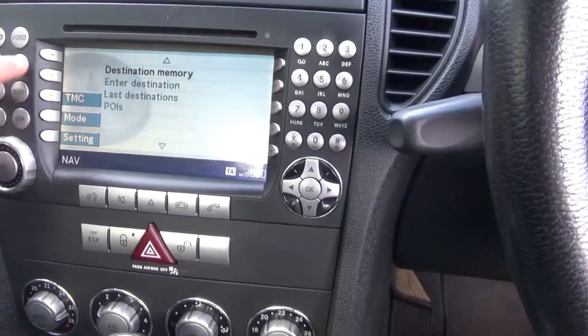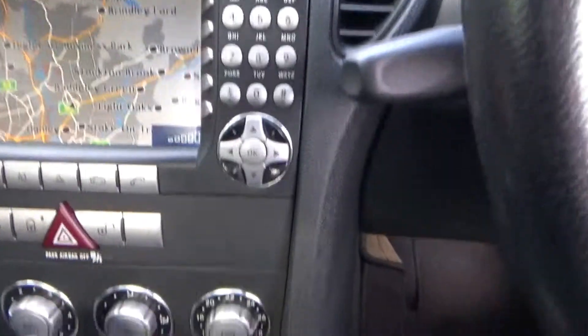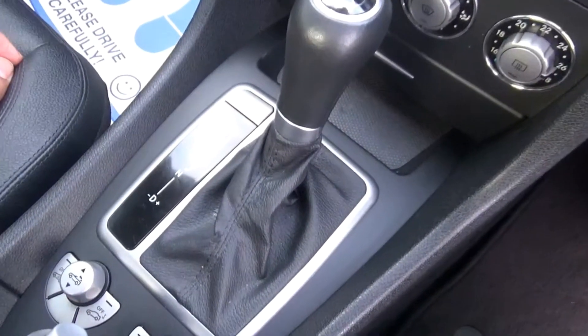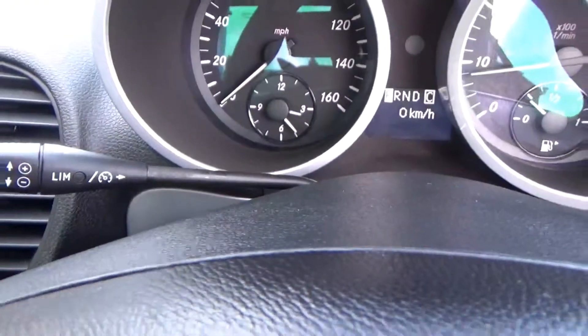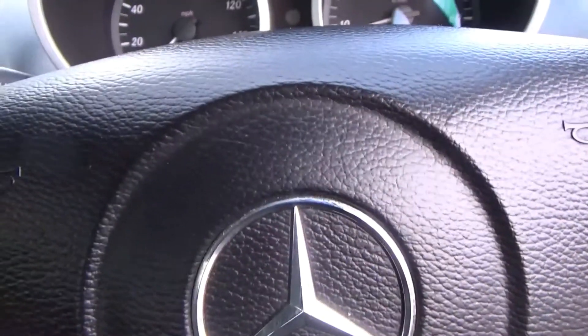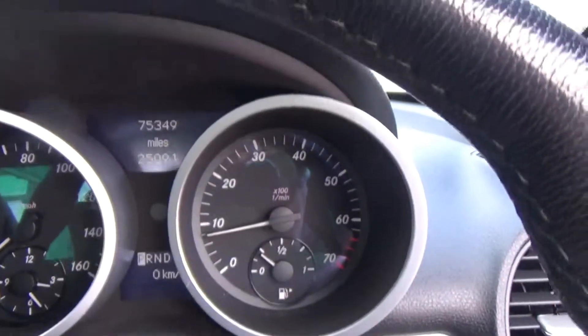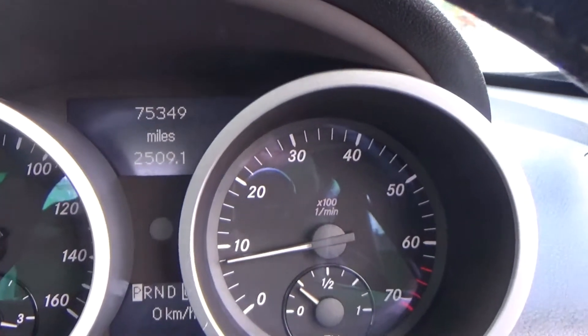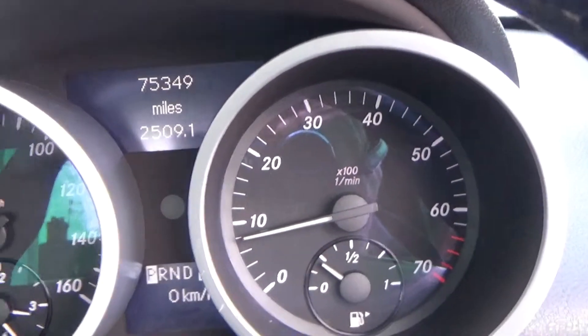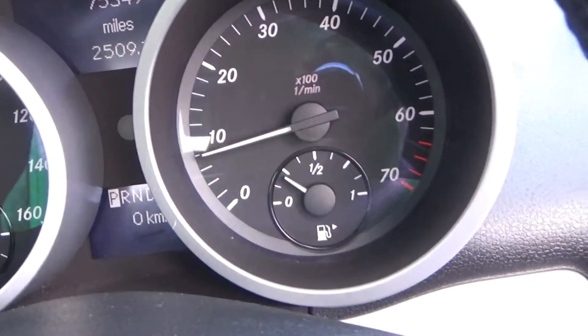Navigation, dual zone climate control, six-speed gearbox, cruise control and speed limiter, leather multifunction steering wheel, automatic lights. Mileage of just 75,349 — that's all it's done. A 2006 car with 75,000 miles and ten service stamps. Doesn't get any better than that, does it really?